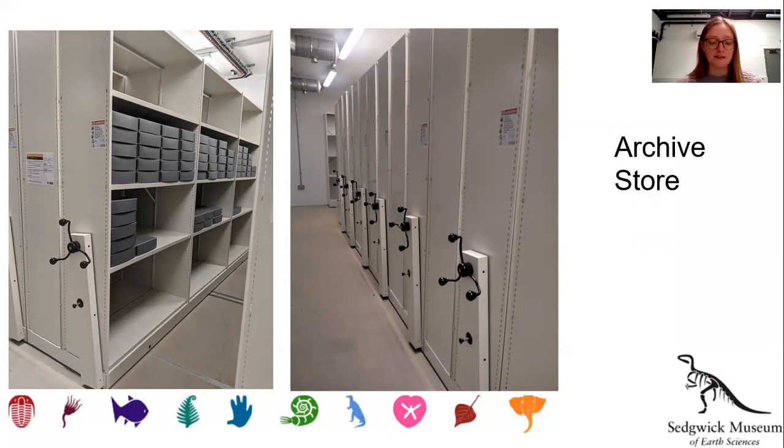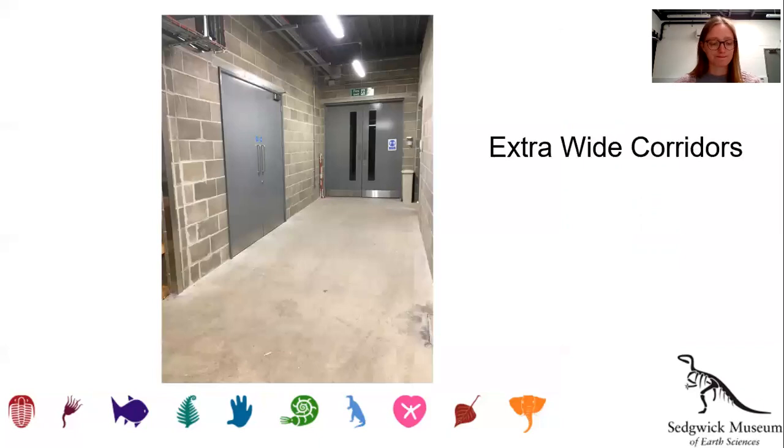There are 16,000 negatives in the Svalbard exploration archive alone. Between rooms in the Colin Forbes Building, we have extra wide corridors. This is great for transporting large specimens and equipment around the building.